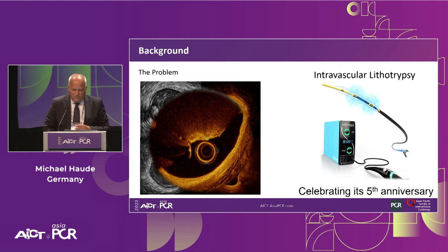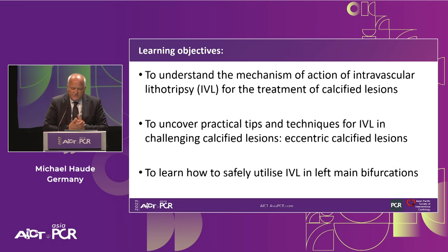What we have learned over the last five years is that we have a new tool — intravascular lithotripsy — which allows us to address these different levels of calcification, and this year it is celebrating its fifth anniversary. The objectives of this session are: first, to understand the mechanism of action of IVL for calcified lesions; second, to uncover practical tips and techniques for IVL in challenging calcified lesions, with emphasis on eccentric calcified lesions; and third, to learn how to safely utilize IVL in left main bifurcation scenarios.